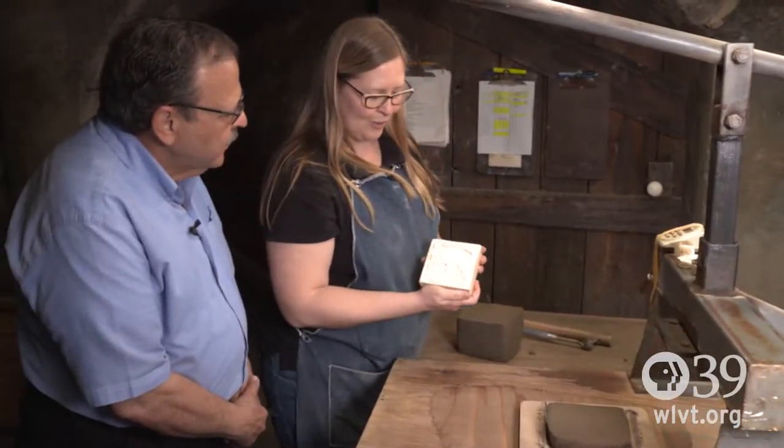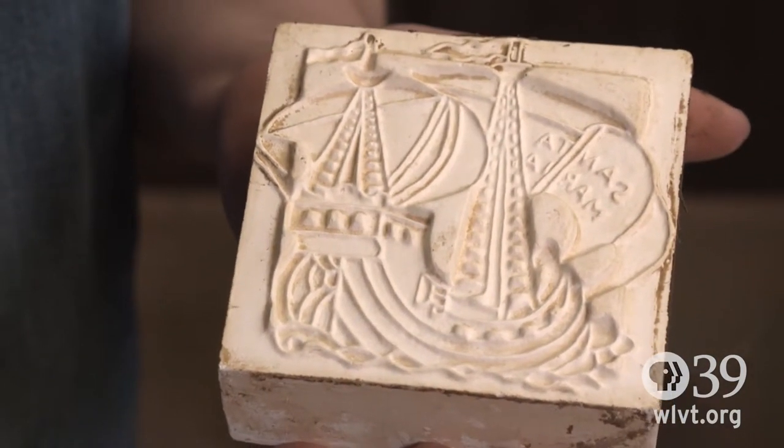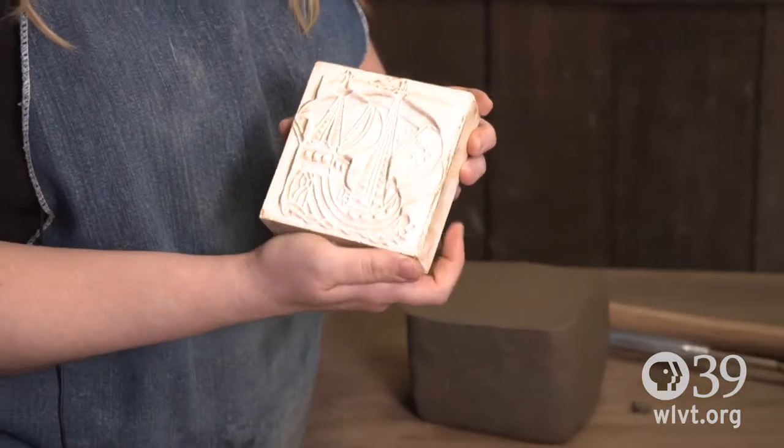We're going to use this mold — that's one of Columbus's ships. This is the Santa Maria mold and this is a Henry Mercer design that we're using.